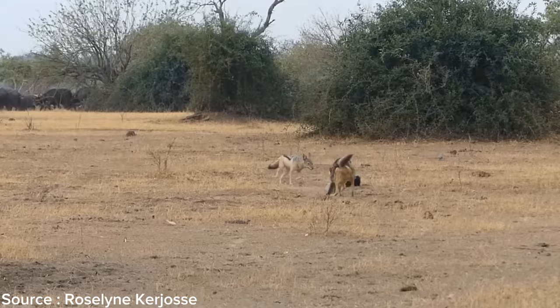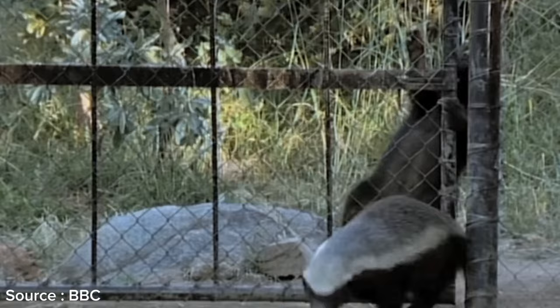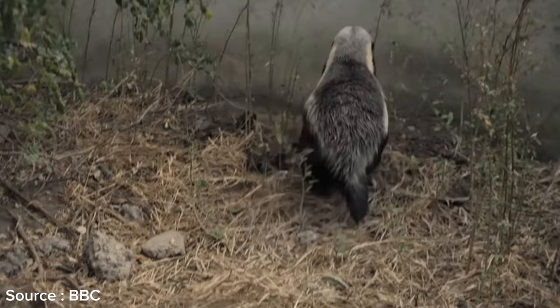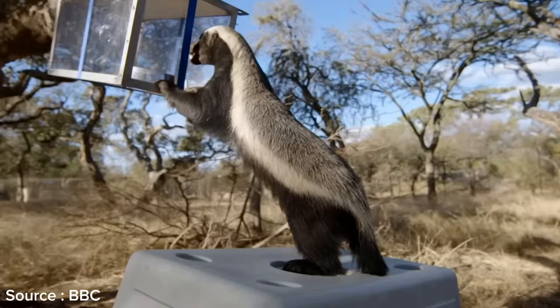The honey badger is one of the most fascinating animals in the world — from its bravery in facing opponents much larger than itself, to its remarkable immune system that makes it resistant to snake venom. One of its most intriguing aspects is its intelligence. Honey badgers are among the non-primate animals that display exceptional intelligence, and are considered highly adept at problem-solving, able to strategize to overcome complex challenges.